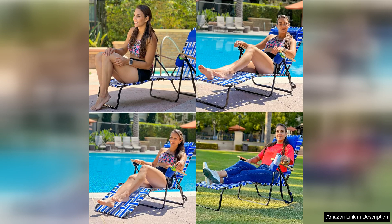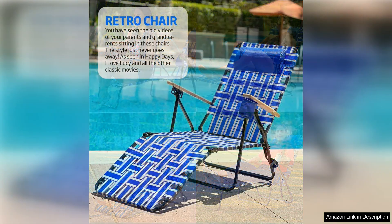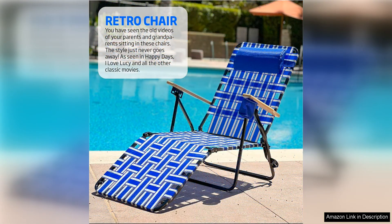In terms of comfort, the EasyGo Product Webbing Lounger Steel Chase Lawn Chair does not disappoint. The ergonomic design of the chair provides ample support for your back, allowing you to sit back and relax for hours on end. The chair also features adjustable recline settings, allowing you to find the perfect position for ultimate comfort.